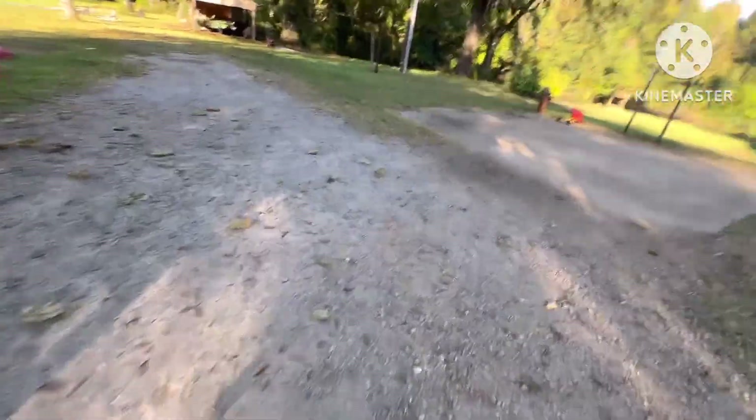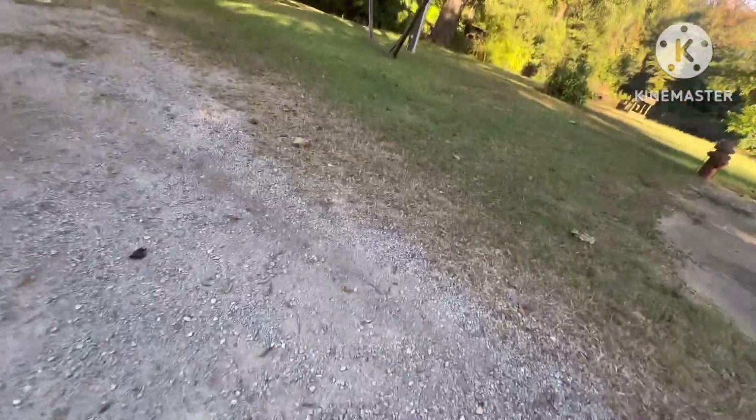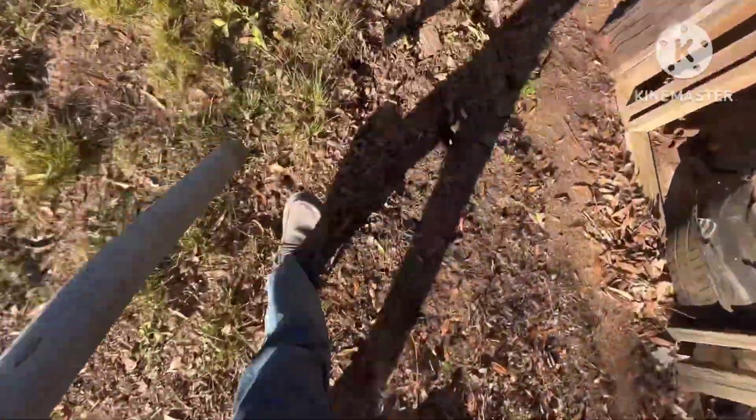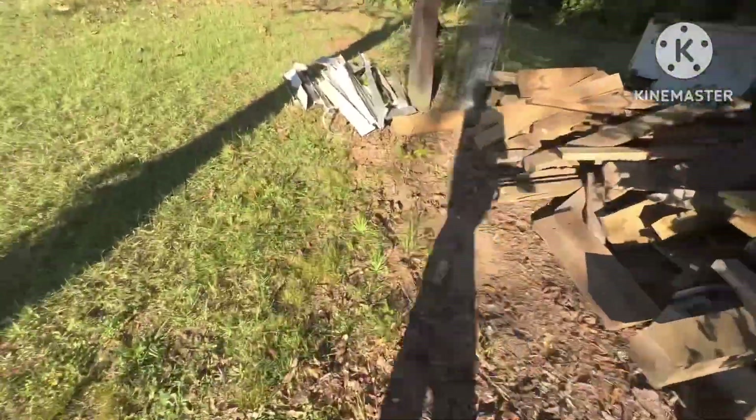So somebody had hit the pole — I don't know when this happened, but somebody hit the pole. Power company left the broken pole there and took the street light and pole off and left it there, sitting there. I don't know if they were going to use it or not, but I doubt it. Why would you want to reuse it? I don't think they do that. So I just took it.